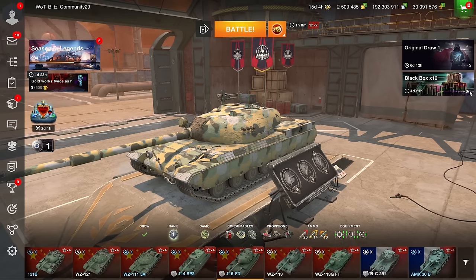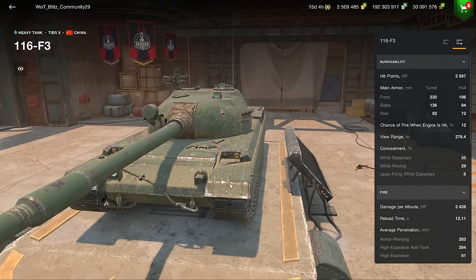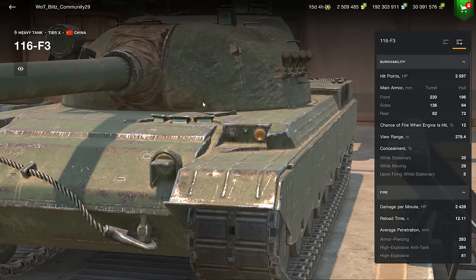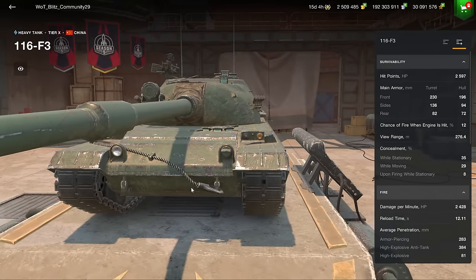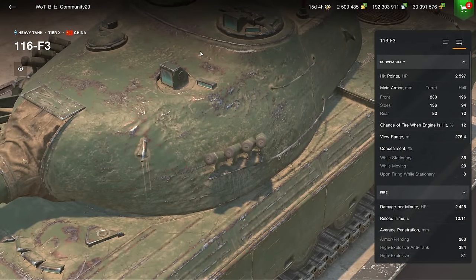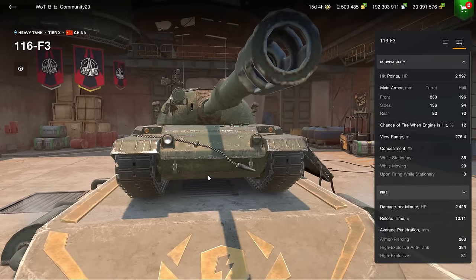After all the containers, let's look at the 116 F3. The best way to describe it is like an IS-7. The turret armor is excellent and rounded, though you can pen the area next to the gun mantlet with sufficient penetration. The upper plate is impenetrable, the lower plate is easy to pen. The cupolas are small but can be hit, and from above you can go through a slight dent near the top plate.